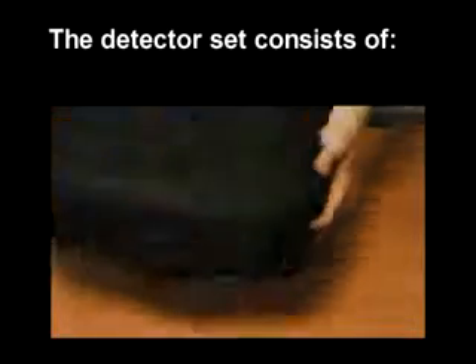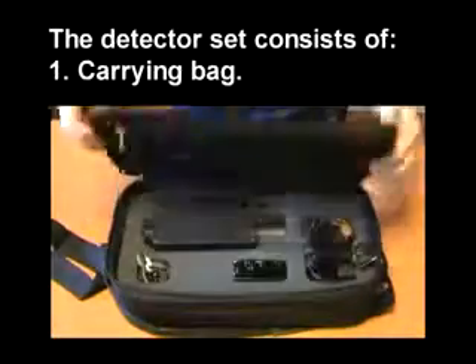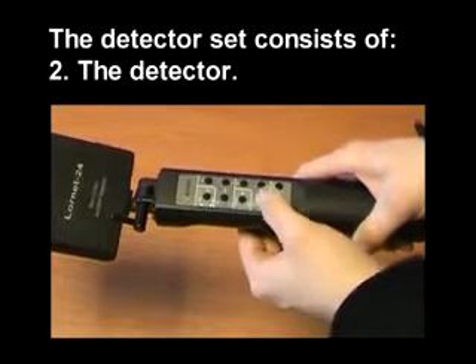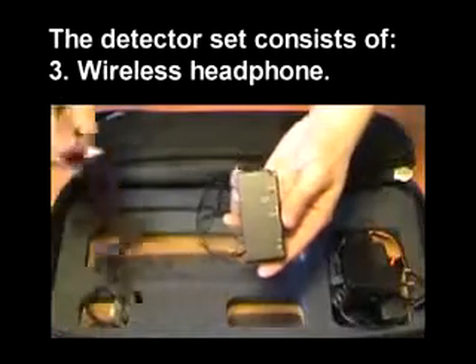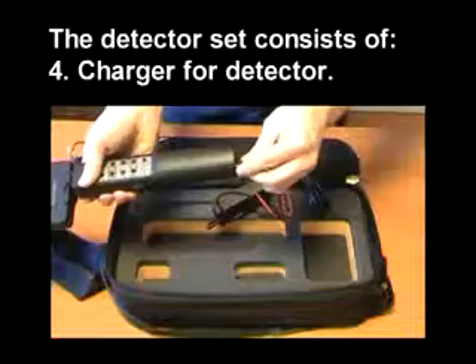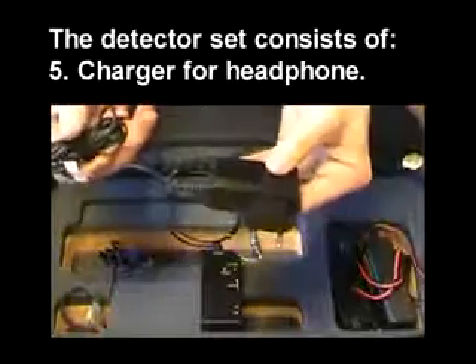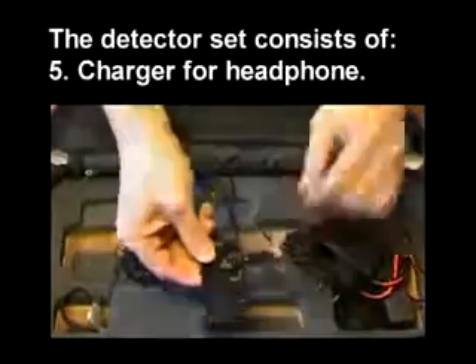The product set consists of a carrying bag, the detector, wireless headphones, and two chargers for the detector and headphones.